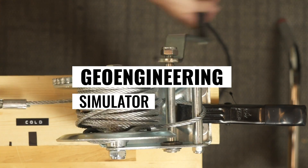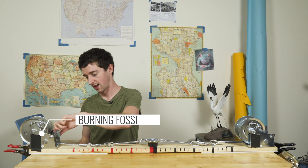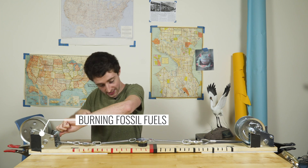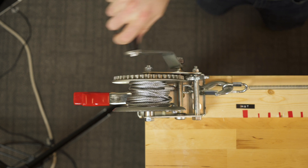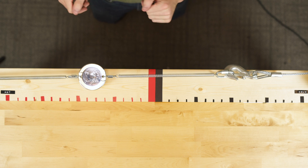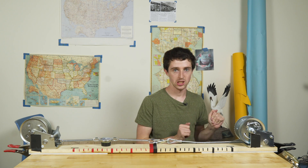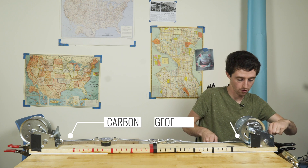To show how this works in theory, we made this geoengineering simulator. The world is burning a lot of fossil fuels — that's this crank here — and you can see that's making the temperature rise. If we ever stopped burning fossil fuels, the warming would eventually stop. So what if instead of giving up fossil fuels, we started geoengineering? The carbon's still there; we're just counteracting some of that warming.